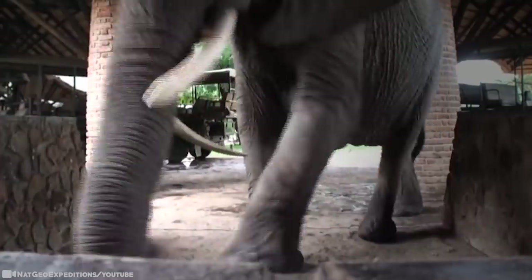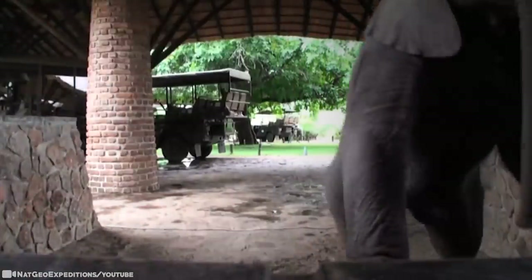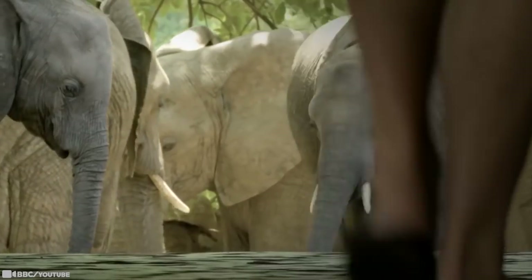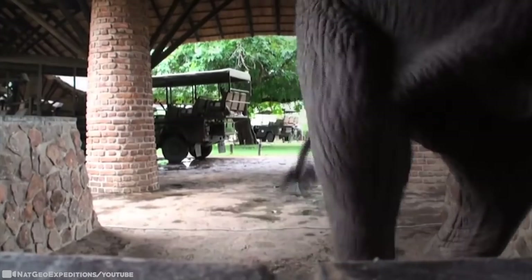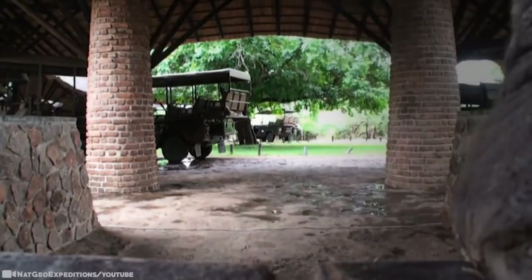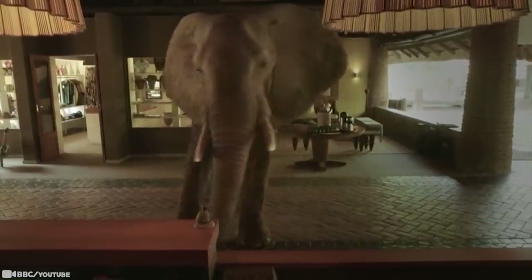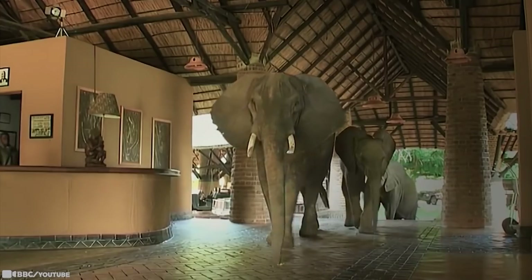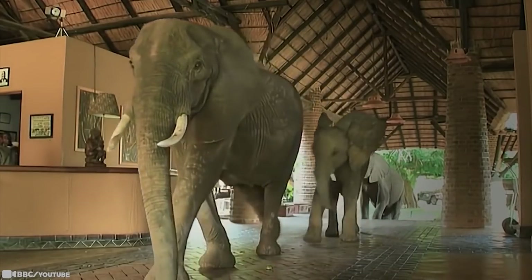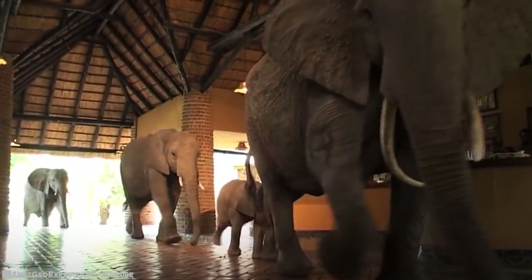An intrepid matriarch called Wonky Tusk was responsible for teaching her family to seek out the delicious fruits over a decade ago. Wonky Tusk's offspring, Lord Wellington, was born on the lodge grounds in 2009, and at just two days old took his first steps in the lodge. He's not shy either and has been known to lift a pen or two from the reception desk with his trunk. Undeterred by the fact that the safari lodge is in their path, the elephants carefully traverse the vaulted thatched reception, carefully negotiating the tiled steps.